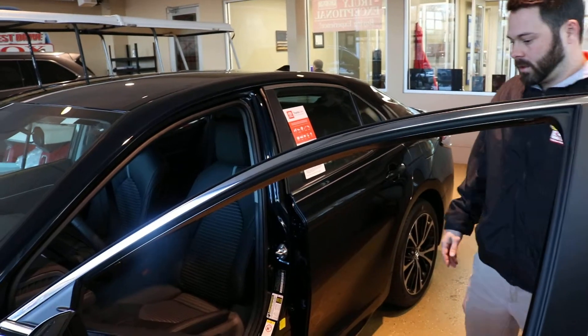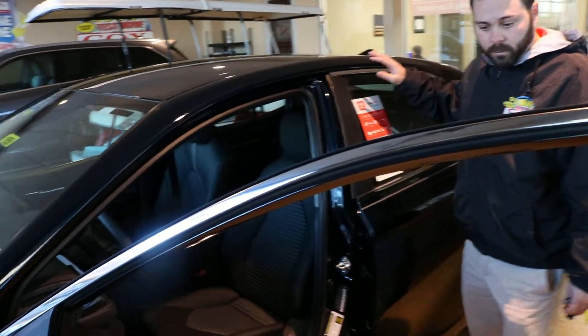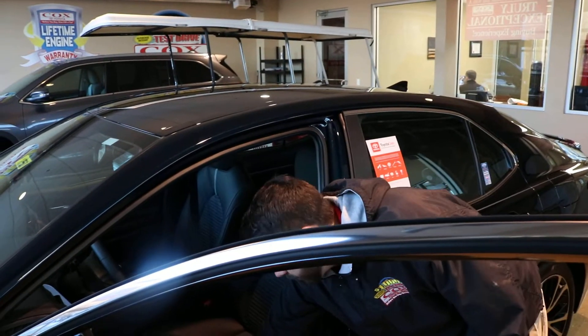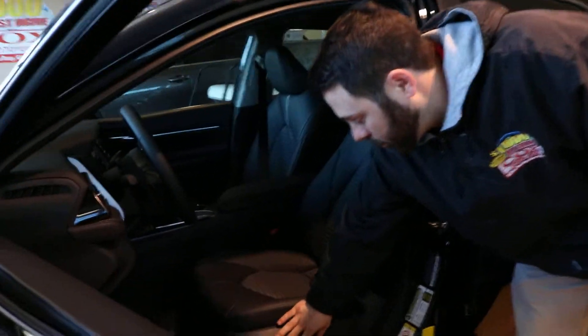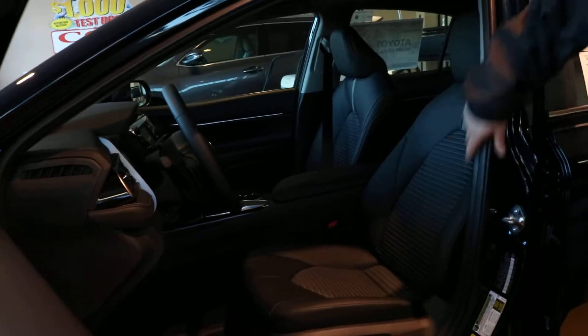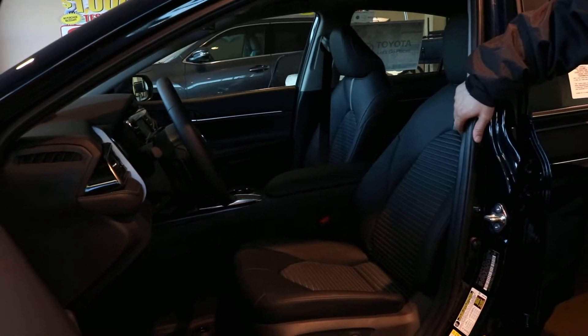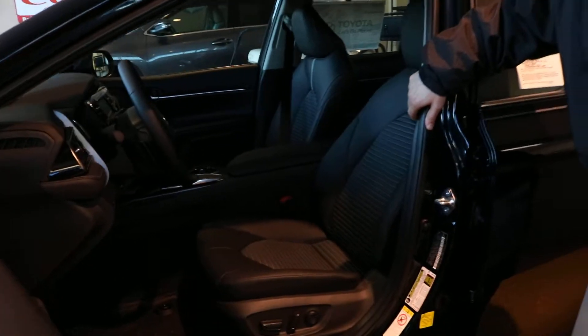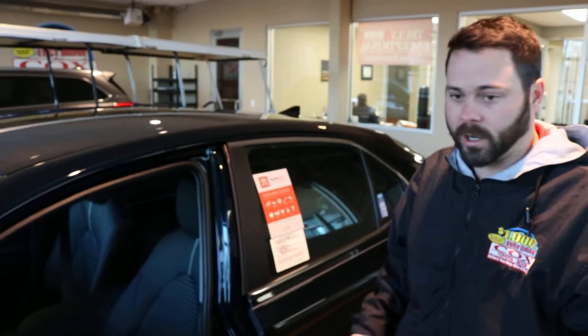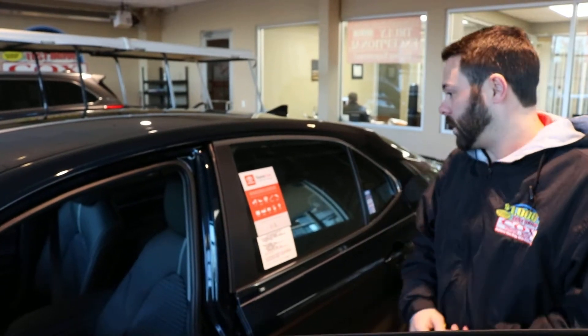On the inside of our car, you got automatic windows for every window. You also have an eight-way adjustable powered driver's seat. Your head unit is compatible with Apple CarPlay, AM, FM, XM radio. No CD player this year, but it also has Bluetooth and a backup camera.